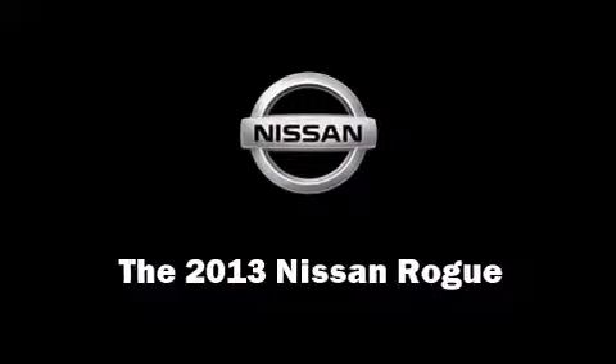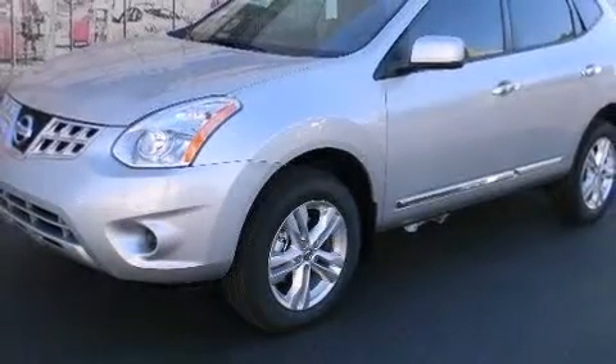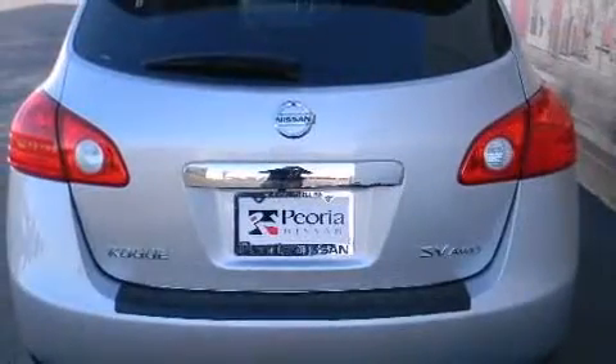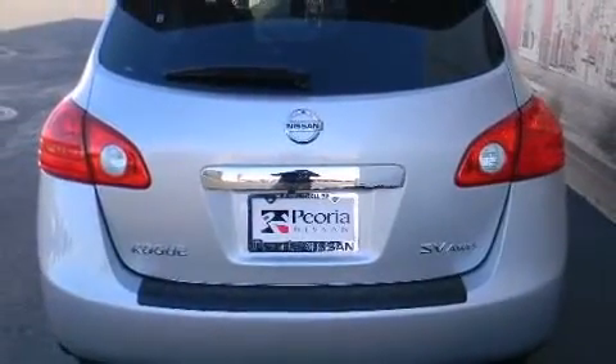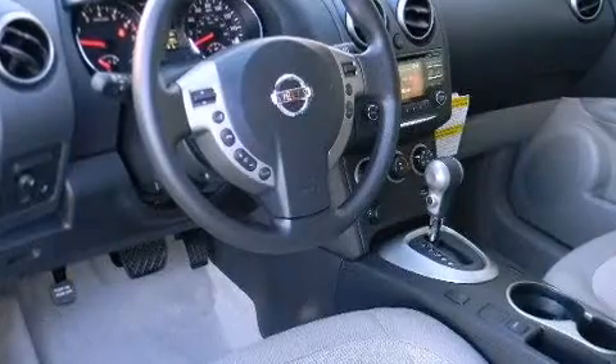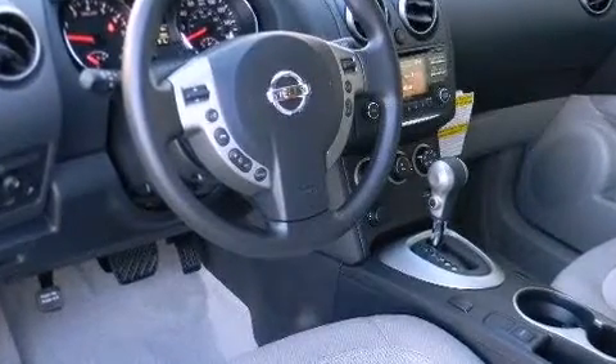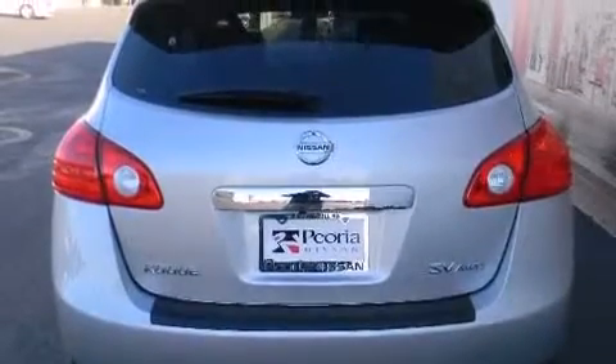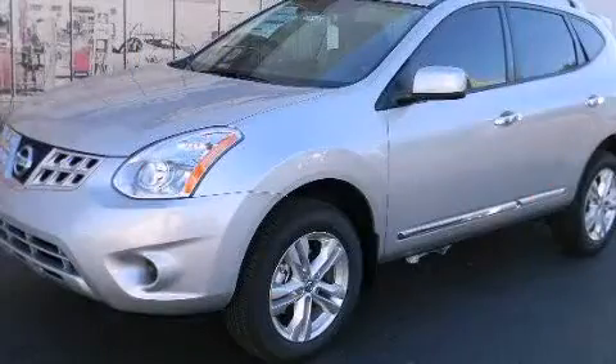The 2013 Nissan Rogue. Under the hood you'll find a four-cylinder engine with more than 170 horsepower, providing a smooth and predictable driving experience. Nissan prioritized practicality, efficiency, and style by including variably intermittent wipers, a trip computer, a roof rack, and cruise control.